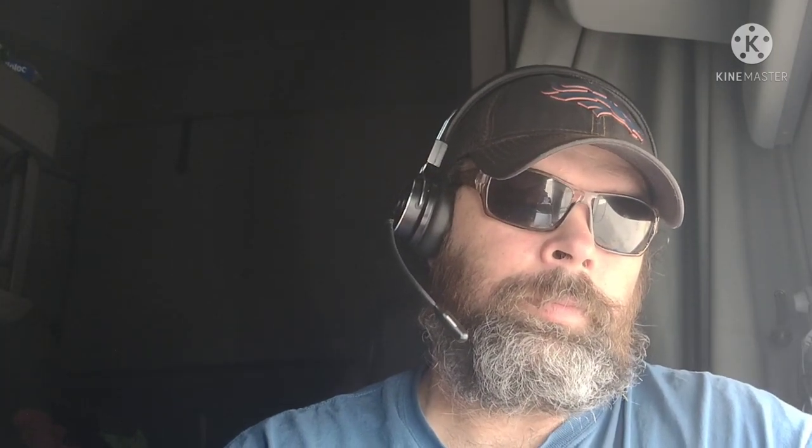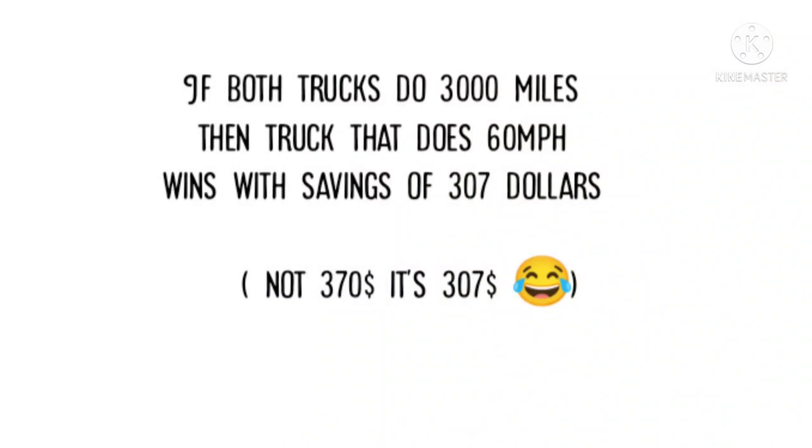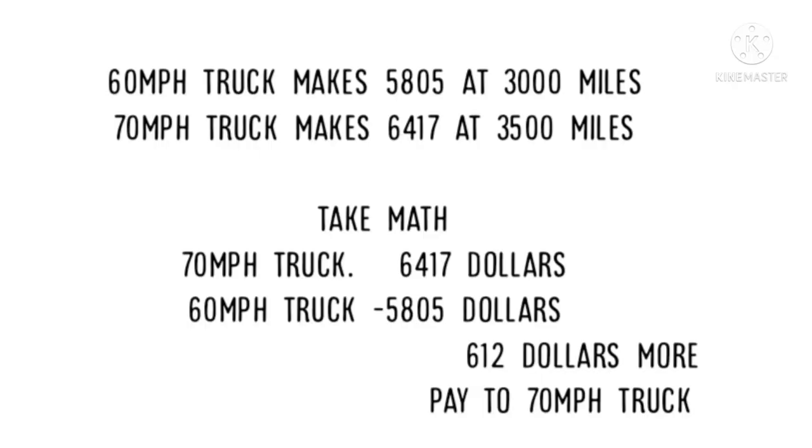So the 60 mile-an-hour truck on 3,000 miles made $5,805, and the 70 mile-an-hour truck on 3,500 miles made $6,417. If both trucks go 3,000 miles, the 60 mile-an-hour truck saves $370 that week. But if the 70 mile-an-hour truck does the extra 500 miles, it will actually gross an extra $612 on the week even after paying for the extra fuel.